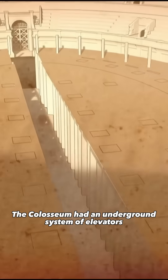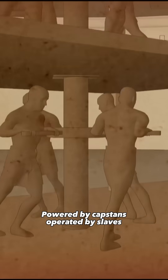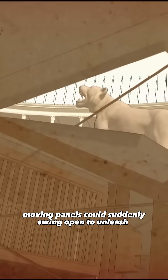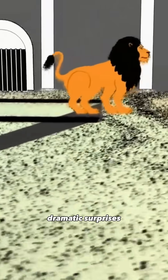The Colosseum had an underground system of elevators to bring wild beasts up into the arena. Powered by capstands operated by slaves, these lifts hoisted caged animals up to trapdoors hidden in the arena's floor. Beneath the sand, moving panels could suddenly swing open to unleash dramatic surprises.